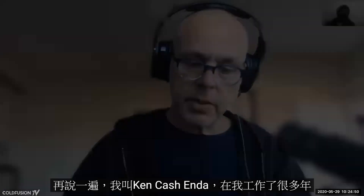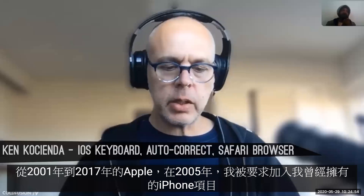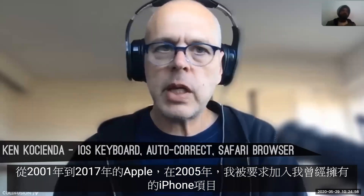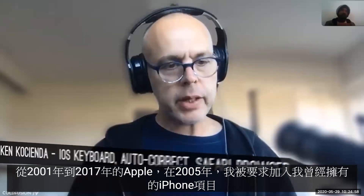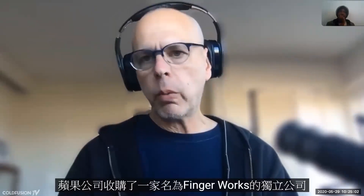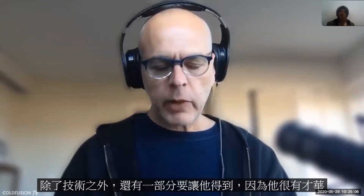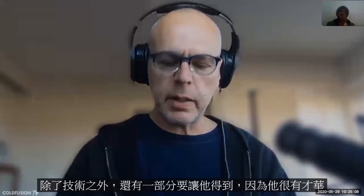Ken Kocienda: My name is Ken Kocienda, and for many years I worked at Apple from 2001 until 2017. In 2005, I was asked to join the iPhone project. I had very good experience working with Wayne, but back at the beginning he had a company called FingerWorks, which was an independent company that Apple bought — partly for the technology and partly to get Wayne, because he was so talented.